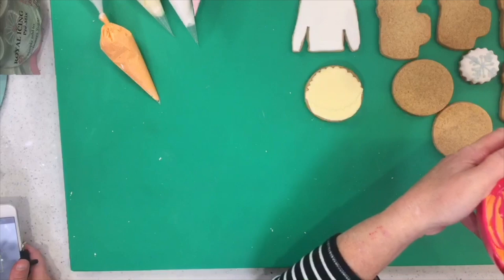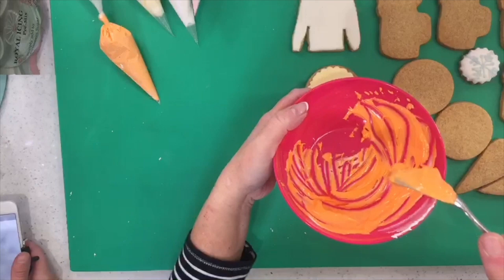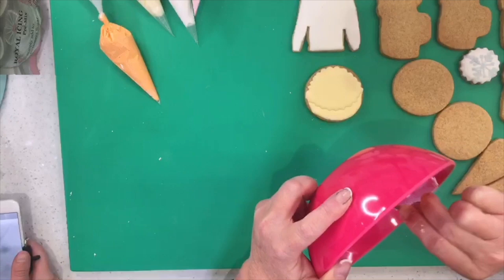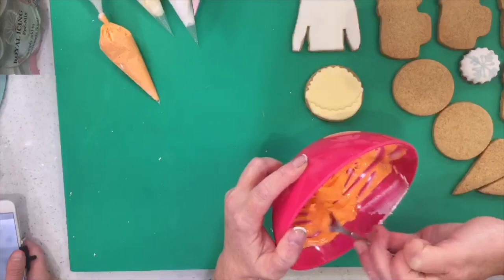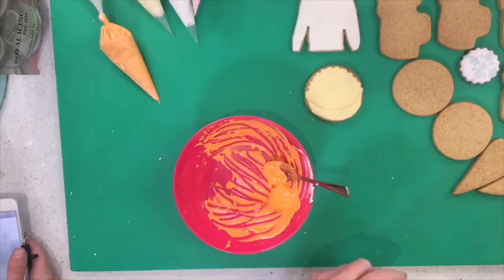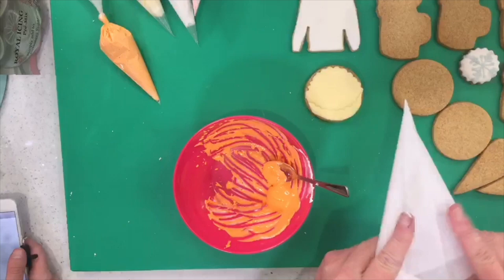That's a really nice consistency — it's really holding itself. That will outline the cookie and hold the flood. I've done it quite pale orange because with any luck we can airbrush it when it's crusted over — add a little bit of red to get a deeper, readier orange. These little parchment bags are lovely because you can cut a very fine point for fine detail.